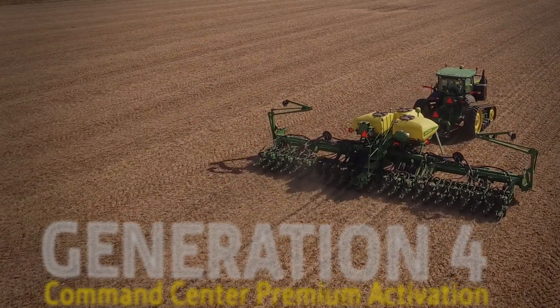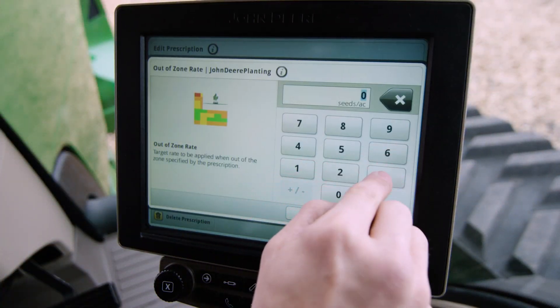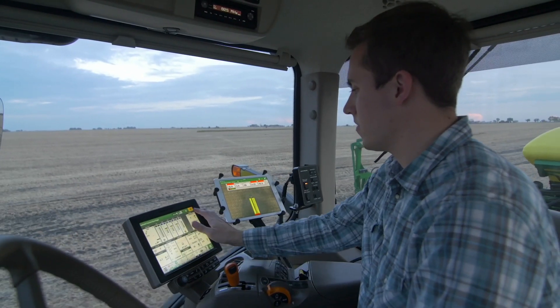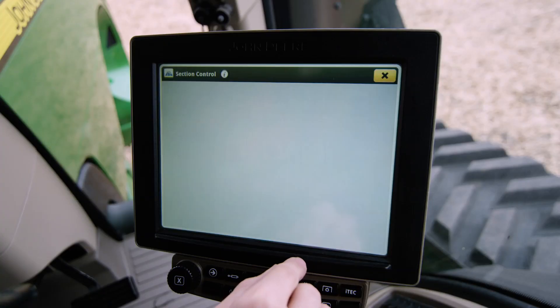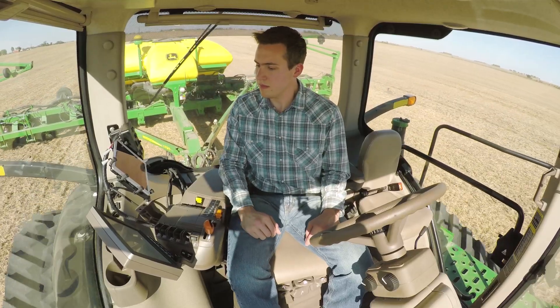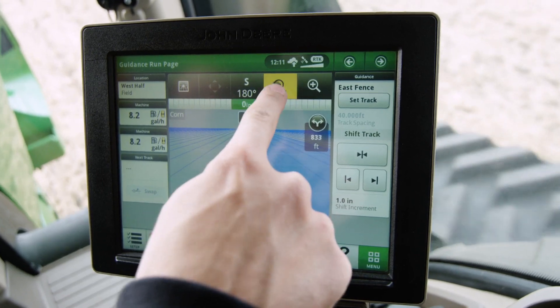The Generation 4 Command Center Premium Activation allows you to have a single display in the cab that controls not only the machine functions but also has precision ag capabilities. You can document seed and fertilizer, control row unit or boom section shutoffs with section control and save up to 12% on input costs, and of course run auto track guidance which was already available for the Command Center.